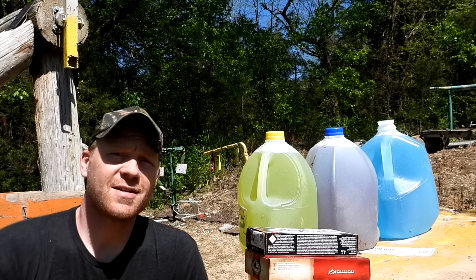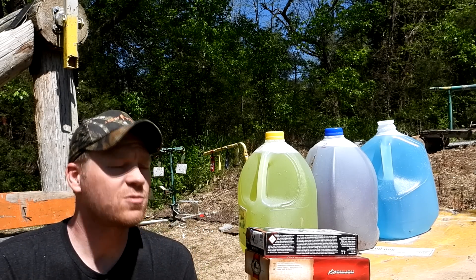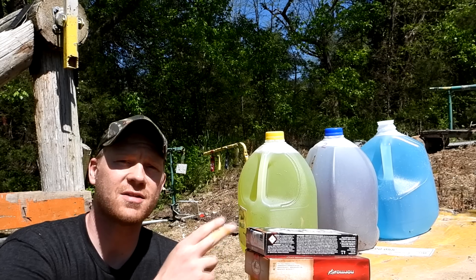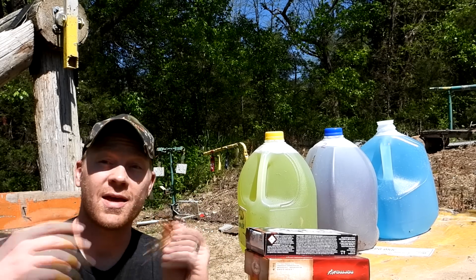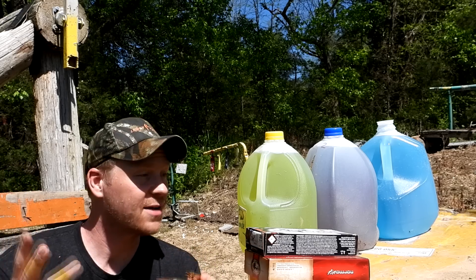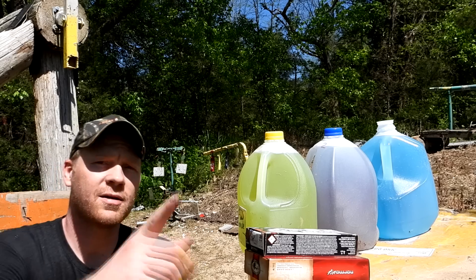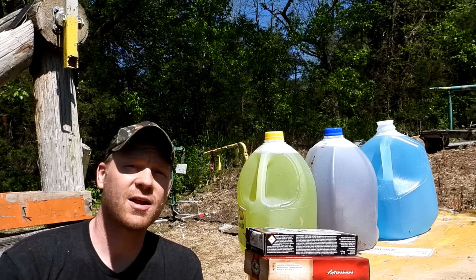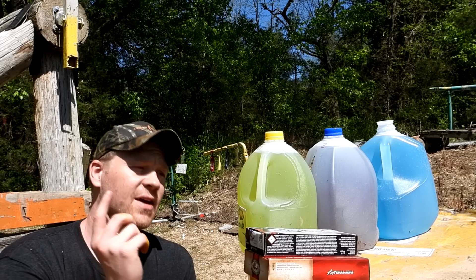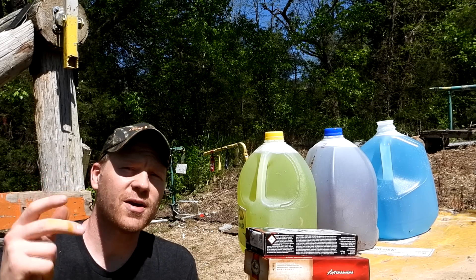Hey everybody, how you doing? This is about to be a really fun video. This is another one of my favorite videos where we do the how-many-milk-jugs test — shoot different cartridges, catch the bullets, and see how many milk jugs it takes to catch the bullet. Chances are we've probably done your favorite caliber on the channel; if it's not in this video, go check it out after this.